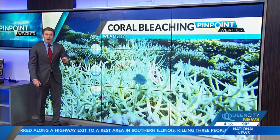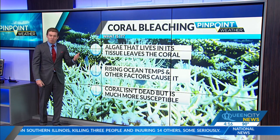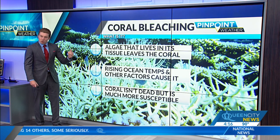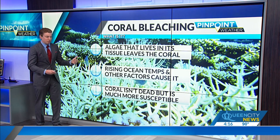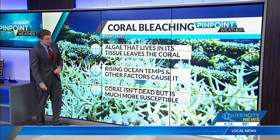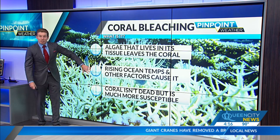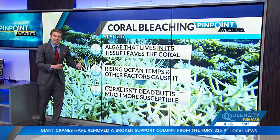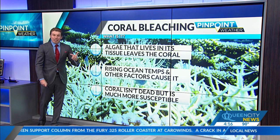When the ocean temperature gets that warm, you start talking about coral bleaching. What gives coral its color is algae that lives in its tissue. When ocean water gets too warm, that algae will leave the coral — though it's also caused by other factors, with rising and sometimes falling ocean temperatures being some of the big ones. While the coral does turn white, as you can see behind me, it doesn't mean it's dead — but it makes it much more susceptible to disease, and repeated stress can eventually kill the coral.